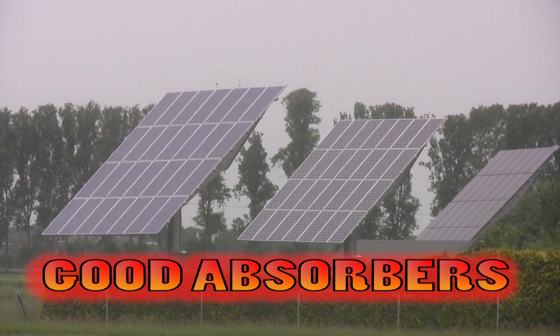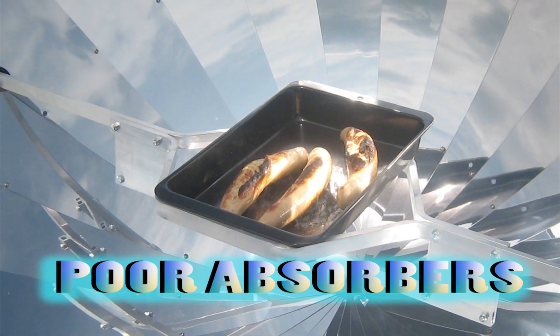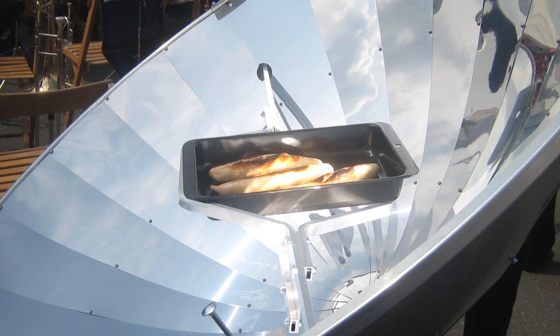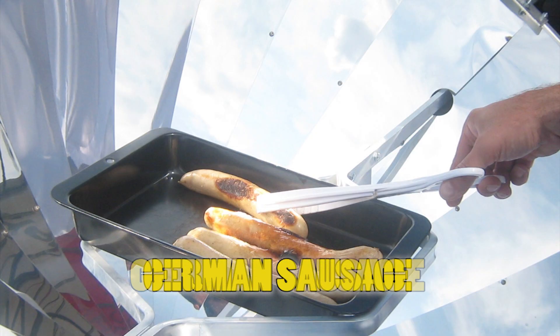Black objects are good absorbers of heat radiation. Silver, white or shiny objects are poor absorbers of heat radiation. In fact, silver should reflect the infrared rays. This concave dish reflects the Sun's infrared rays into a focal point which is so intense it can actually barbecue a German sausage — or any other sausage for that matter.